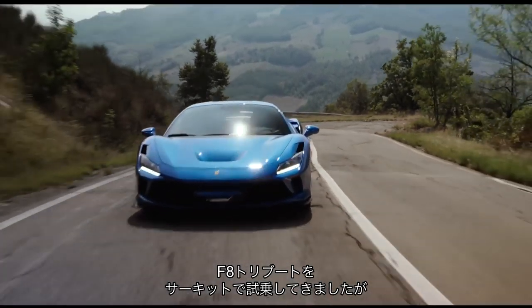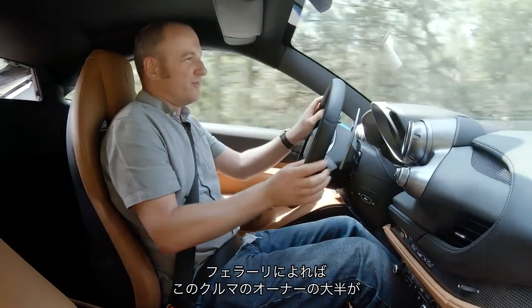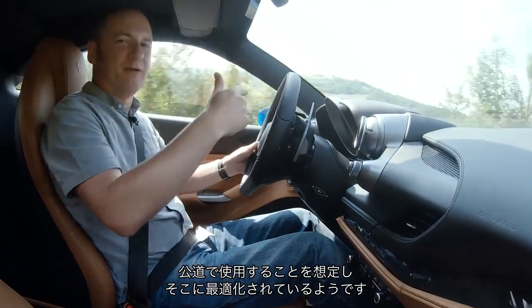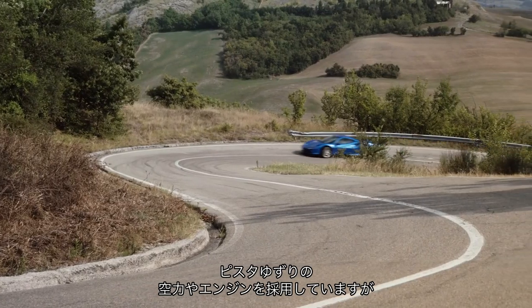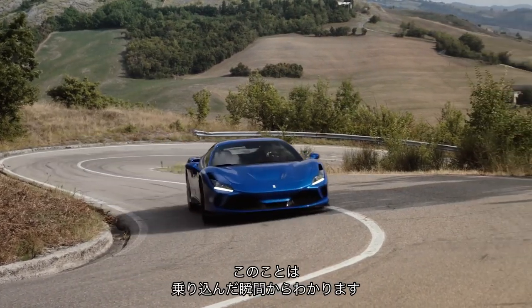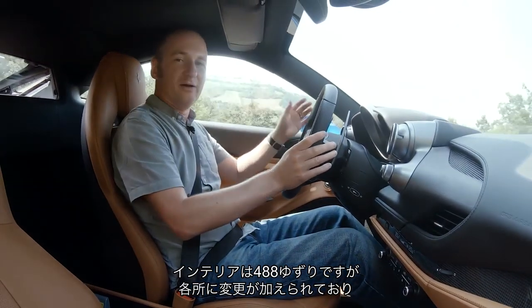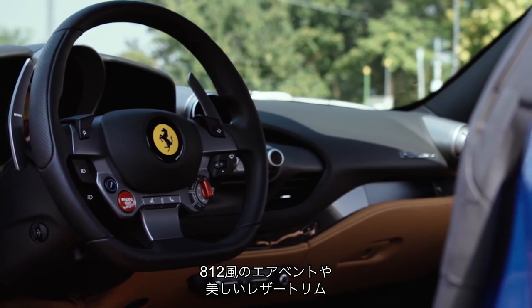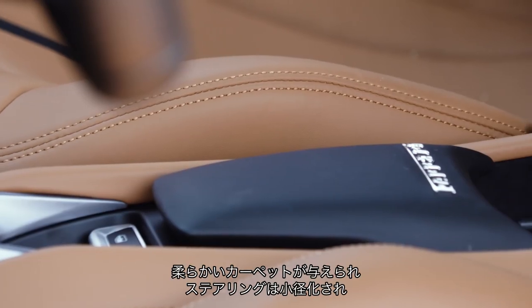We've mucked around in the F8 Tributo on the track, but Ferrari claim that most owners of this car will be using it on the road, and that's where it's been developed to be best suited. Yes, it's got Pista bits of aerodynamics and engine, but it's a road car first and foremost. The interior is recognisably 488, but there's been some jiggling around — we've got some 812 Superfast-style air vents, some nice leather trim, soft carpets.